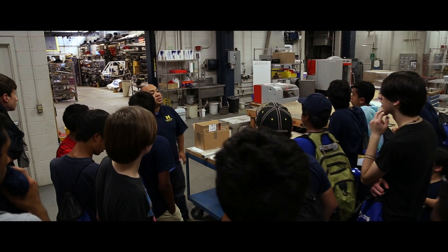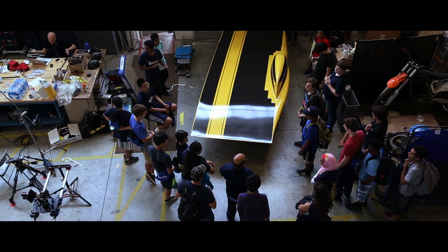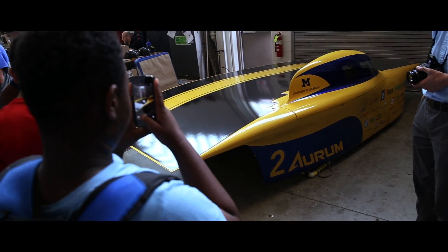One of the activities we did here at Electrify Tech Camp is go to the Wilson Center — a place where the student-run projects here at the University of Michigan are being worked on. My favorite team there is the solar car, because I really want to be part of that as a college student, and hopefully I'll become an engineer to go on that team.